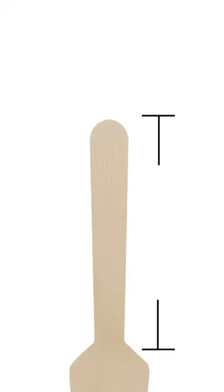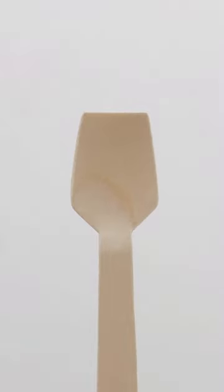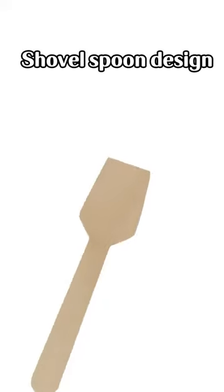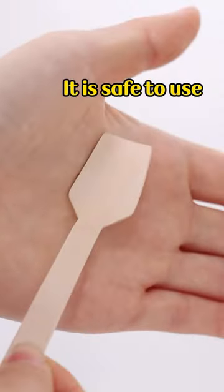The length of the spoon handle is 63 mm. The width of the spoon head is 20 mm. Shovel spoon design, smooth edges, no splintering. It is safe to use.